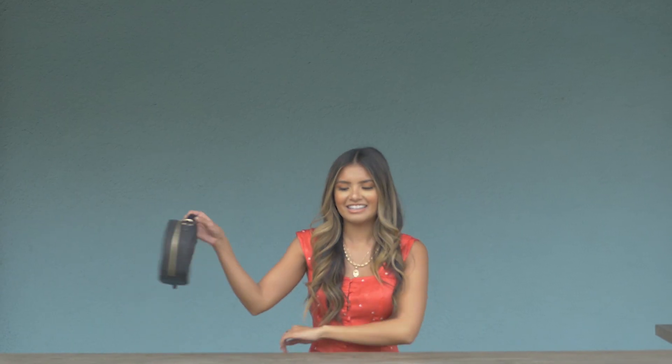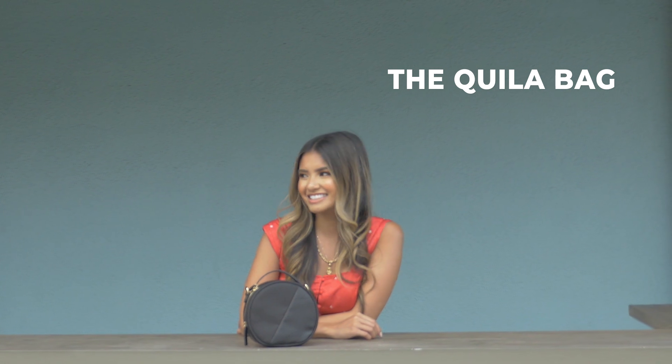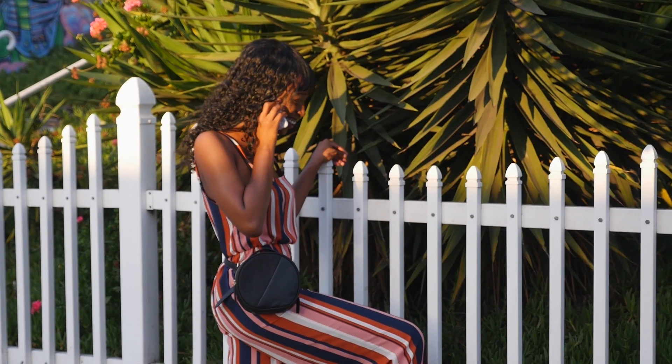And when your Alma needs some downtime, the Kila crossbody belt bag is always ready to take center stage. The Kila bag is made out of our same signature durable black nylon with vegan leather accents, an embossed logo, and shiny gold hardware.